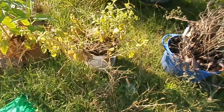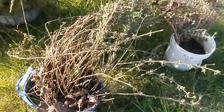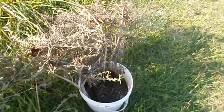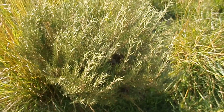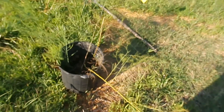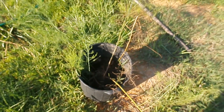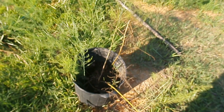Lemon balm looks a little frazzled, oregano looks pretty frazzled, lavender looks really frazzled. When I get them in the ground maybe they'll come back. But the rosemary is doing great — it doesn't mind what you do to it I guess. And then right over here I have a pot with my asparagus in it. I need to build up a bed here for the asparagus, and then next year maybe it'll be better.